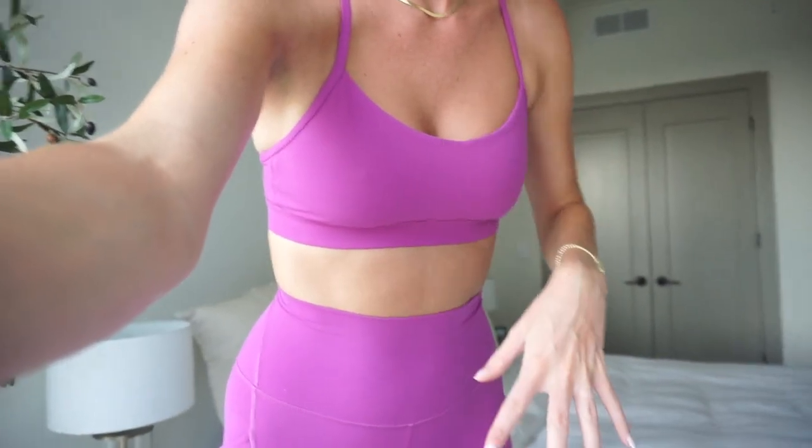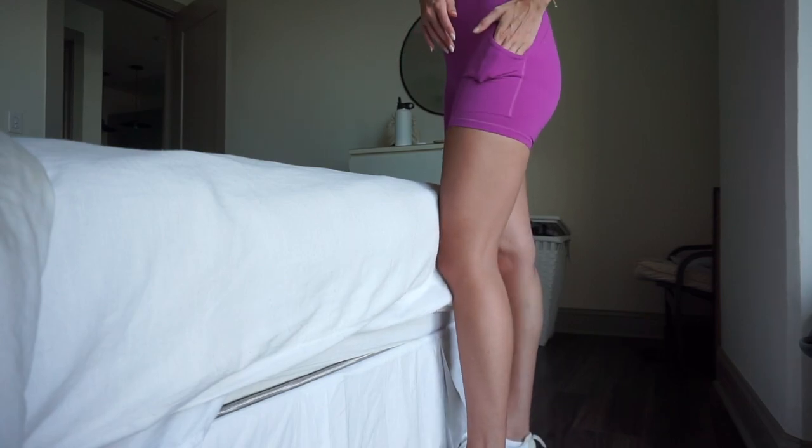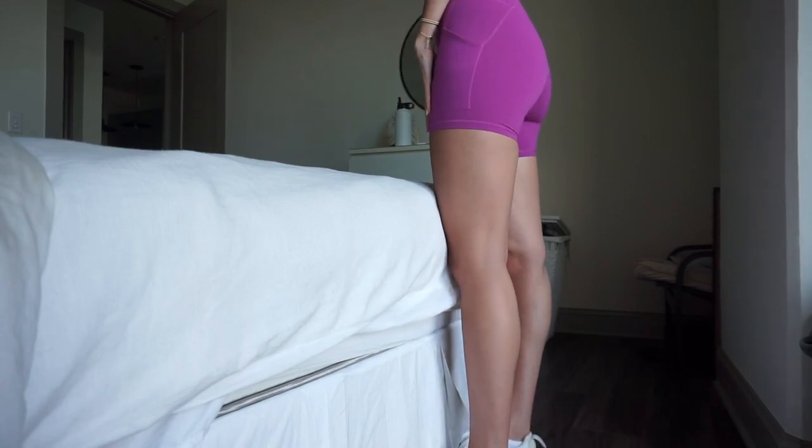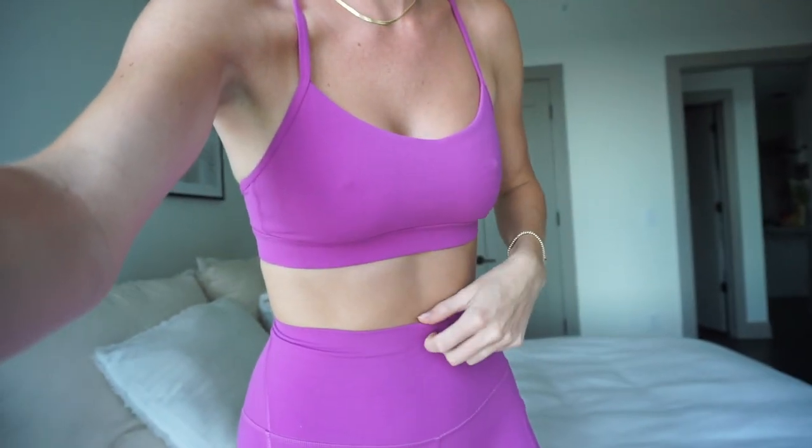If you're wondering what I'm wearing for my workout set today, these are the Lululemon Align shorts — they have pockets, which is amazing, and they're probably the most comfortable biker shorts I own. Then I have the Flow Y bra on top. This is such a cute color; it's probably limited time at Lululemon so I recommend grabbing it now. They also have this really pretty blue called Cool Side that I'm dying to get.